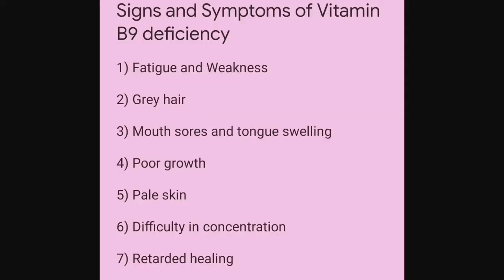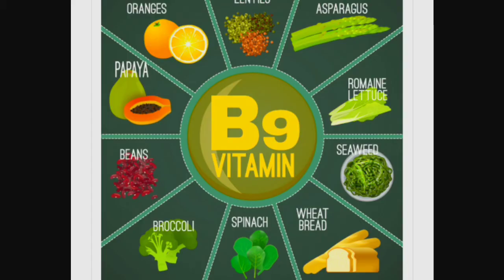Some signs and symptoms through which one can identify a Vitamin B9 deficiency are: fatigue and weakness, gray hair, mouth sores, tongue swelling, growth problems or poor growth, pale skin, difficulty in concentration, and slow wound healing. We can prevent these problems by taking adequate Vitamin B9.